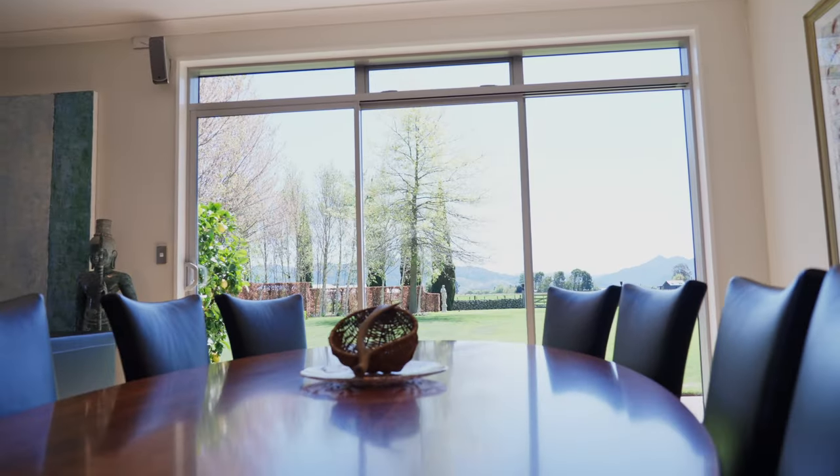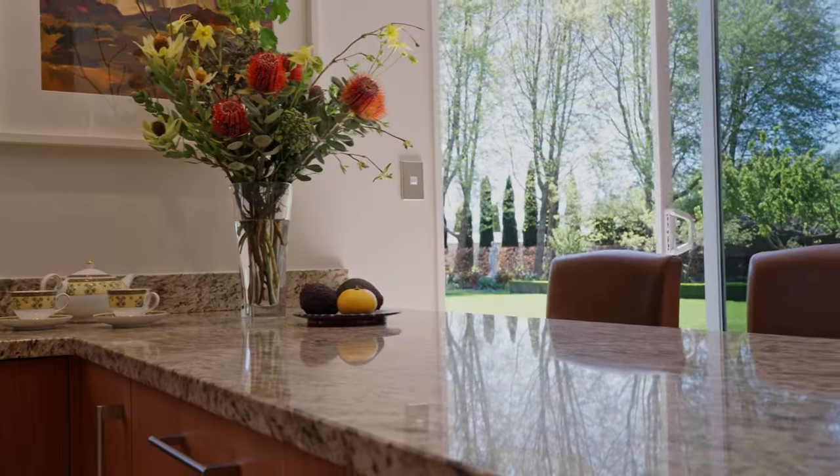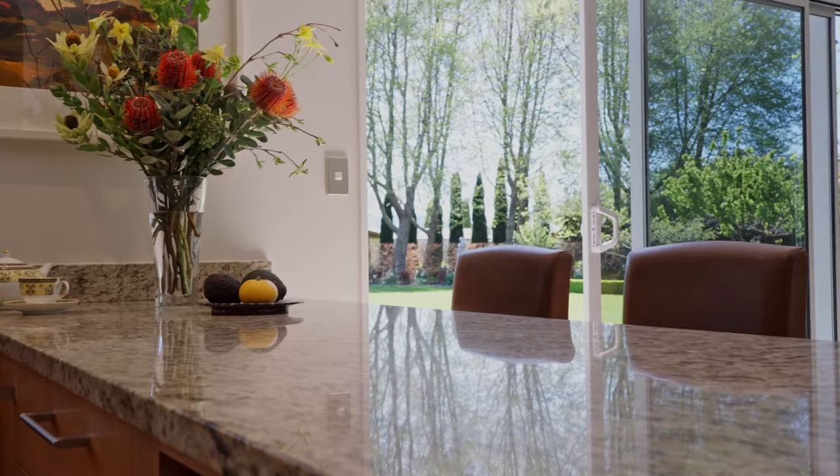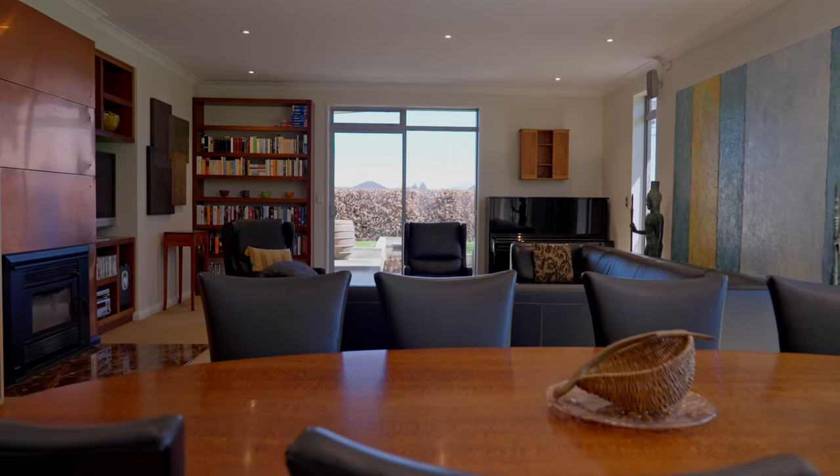An abundance of windows and glass doors provide a light, bright and airy atmosphere throughout, with attractive garden views and several opportunities to flow outdoors. Double glazing ensures warmth throughout the year.